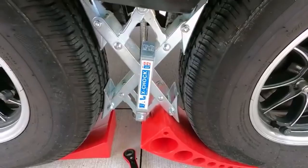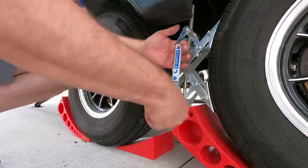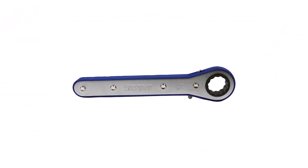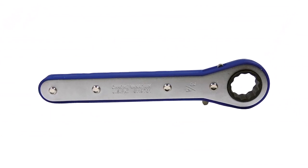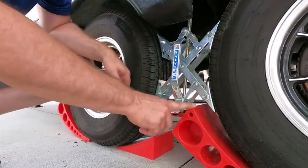What we like about it: sturdy rust-resistant metal construction, reduces unwanted friction when latched onto tires, delivers amazing stability for the entire carrier vehicle, and the design fits different applications. What we don't like: it cannot be used with jacks, and it is more expensive than most RV wheel chocks.